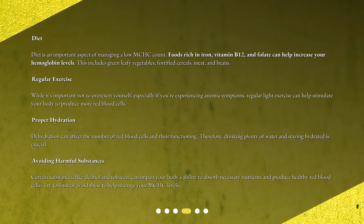Therefore, drinking plenty of water and staying hydrated is crucial. Avoiding harmful substances: certain substances like alcohol and tobacco can impair your body's ability to absorb necessary nutrients and produce healthy red blood cells. Try to limit or avoid these to help manage your MCHC levels.